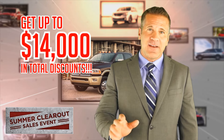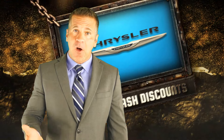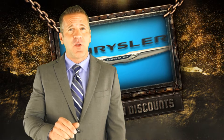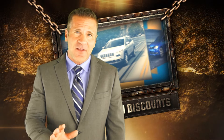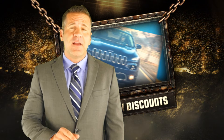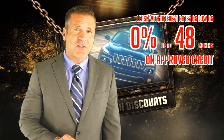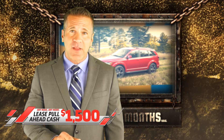That's insane, but now I'm sure you're starting to understand why it's called a real clearout. Now if you're looking for a smaller payment than the one you're making now on your current vehicle, our summer clearout event might be just what you were waiting for — because we have, on approved credit, lease rates as low as zero percent for up to forty-eight months, and finance rates as low as zero percent for up to eighty-four months.